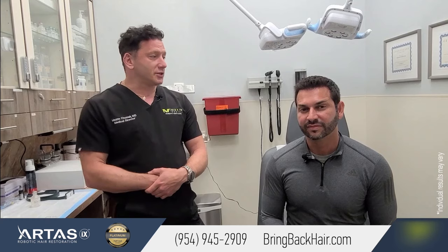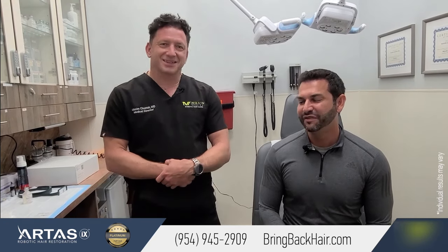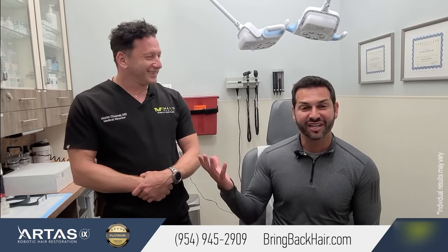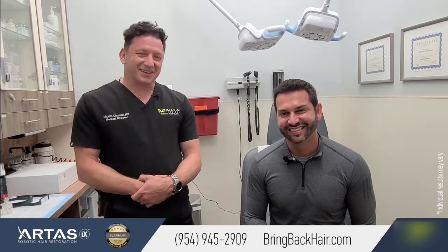I've been using it for two months and I see the difference. So if you have any questions, please call us at 954-945-2909. Our website is easy to remember: it's bringbackhair.com. There's plenty of information and you can contact us through the website as well. Adrian is on social media — he's an actor, and if you know The Suite Life, you know how to find him. Thanks again. I'm just a fan of his work as an actor — he's allowing me to get my next job. Thanks for your time and help. I hope to see you soon. Bye.